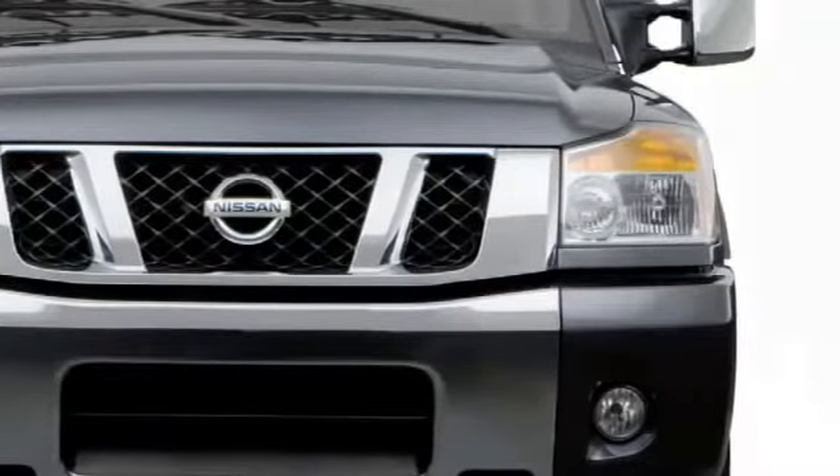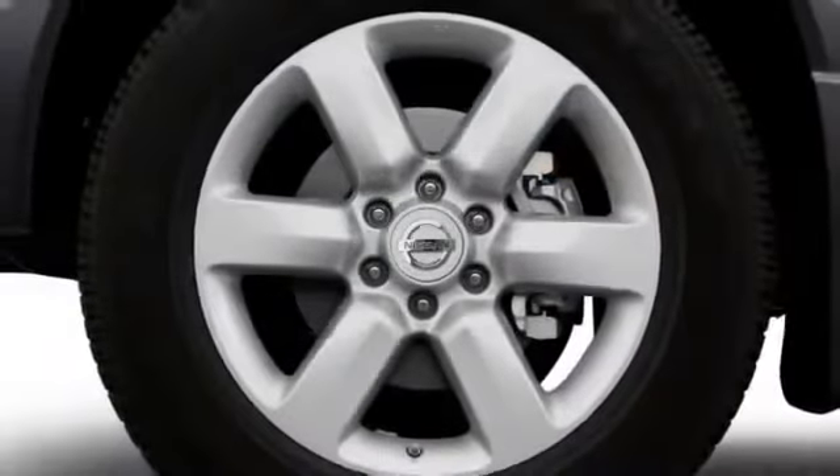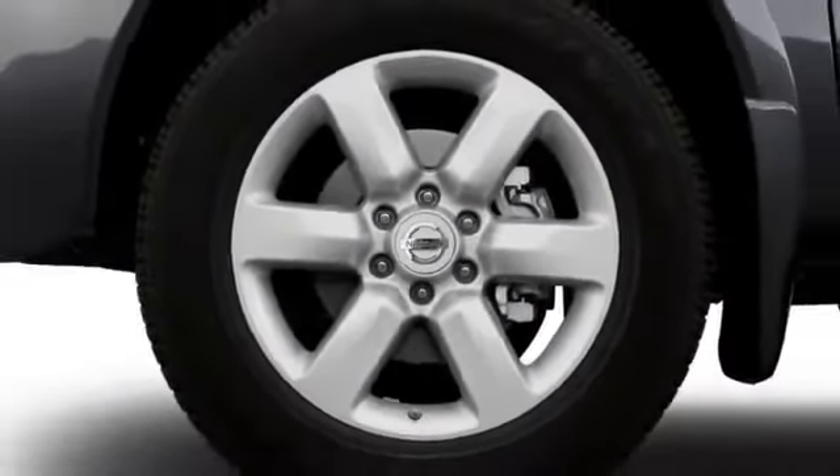A new, cleaner front-end design distinguishes all Titans, and revised fender wells house wheels up to 20 inches in diameter.